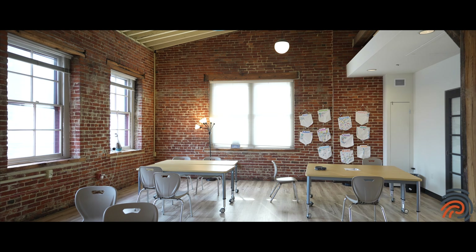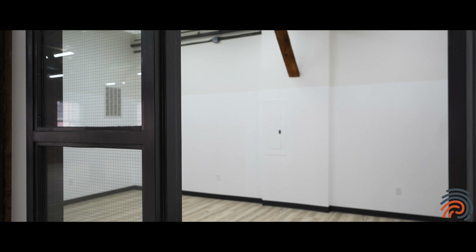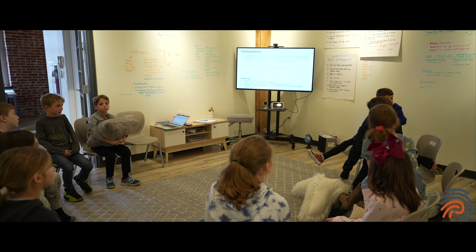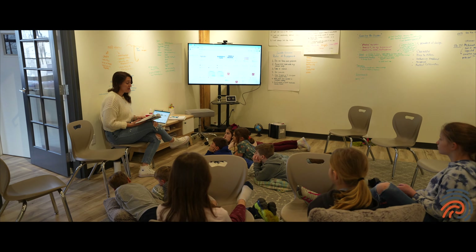They can move furniture around and really make it their own. One of our learners' favorite things about our studios is we often have a wall that's dry-erase paint. This is our Socratic discussion room — they have a lot of awesome conversations in here, do some brainstorming, and you'll see a lot of things get written up on these dry-erase walls. It's really neat to see what they create.